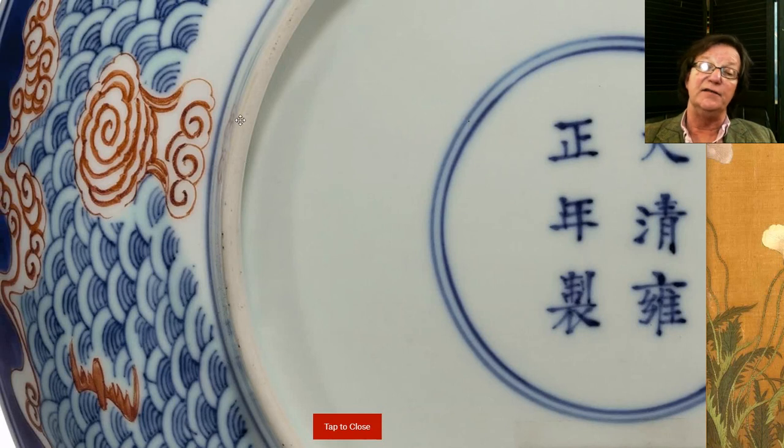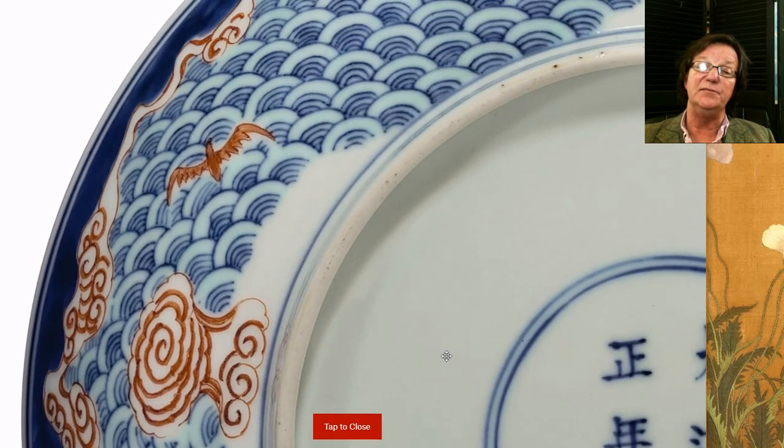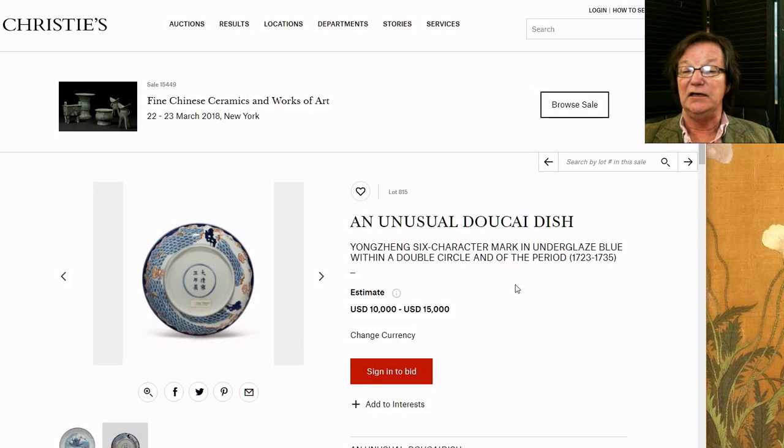They finally give you a good way to examine the foot rim. On Yongzheng pieces the foot rims are beautifully white, beautifully smooth, made from very finely levigated paste — very pure — so when the piece is fired you don't get impurities popping through all over the place like you do on a lot of 19th century pieces. It's a lovely dish and this is probably going to bring somewhere around the estimate of ten to fifteen thousand dollars.